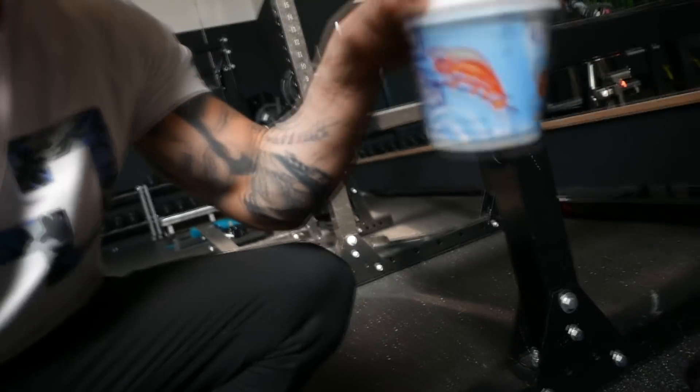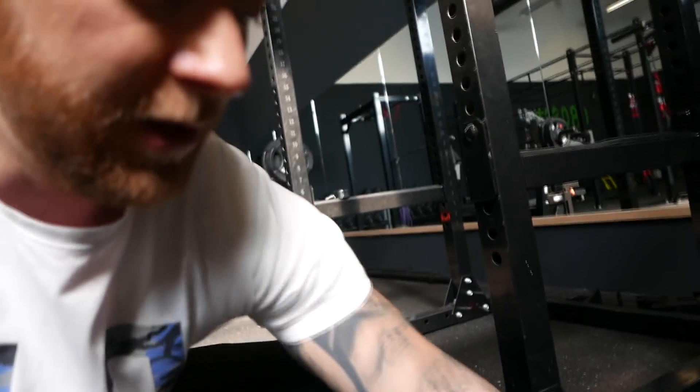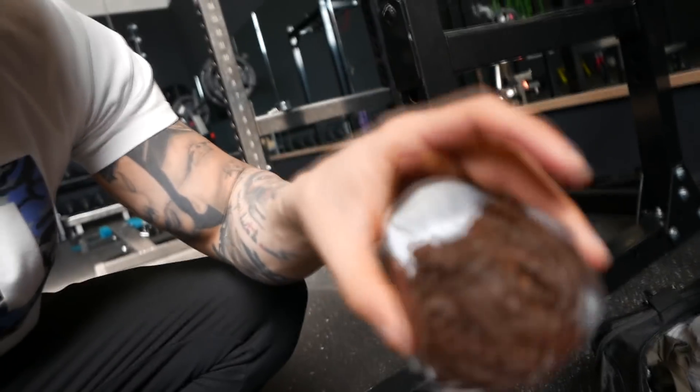Angekommen jetzt in Solms im Gewerbepark hier im Greenlight Gym. Letztes Mal auch hier geshootet – die Location ist der Hammer. Jetzt geht's schnell aufpumpen noch mit meinem McFlurry und meinem Schokomuffin. Schon reingebissen. Jetzt wird aufgepumpt und dann geht's ab.